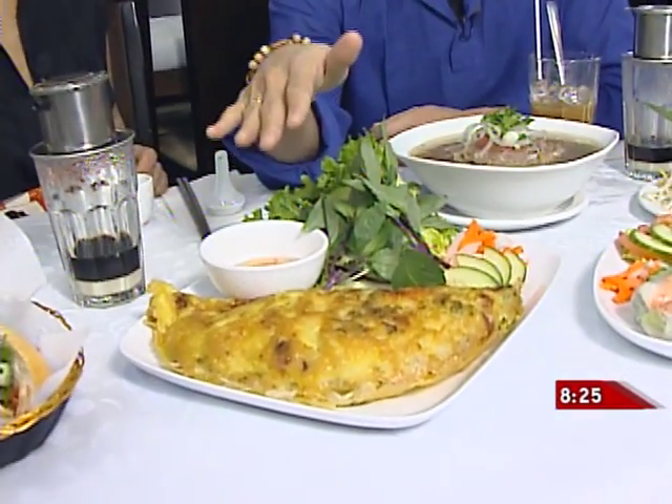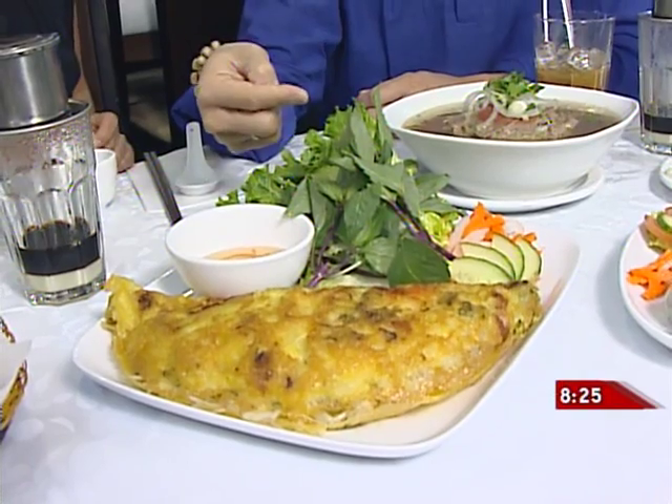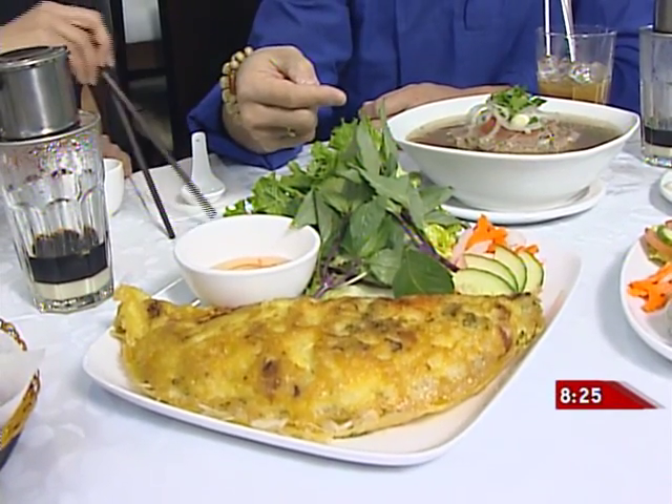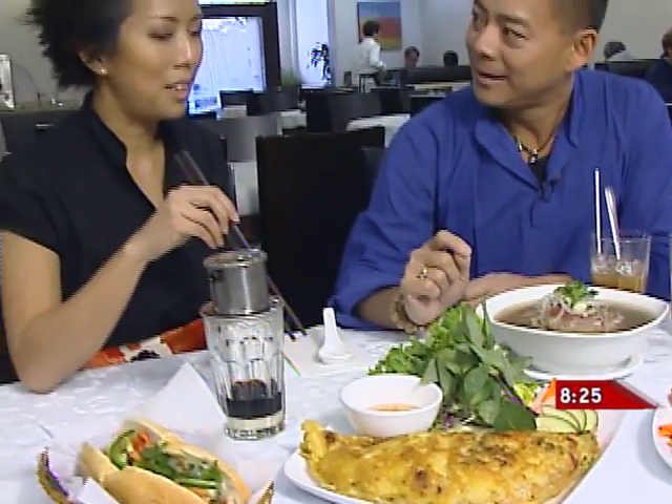This is called banh xeo and it's a crepe stuffed with bean sprouts and shrimp. You actually take a bite, wrap it in lettuce — so it's like a Vietnamese taco. I've had this before and probably ate it incorrectly. And then you have nuoc cham, the dipping sauce.